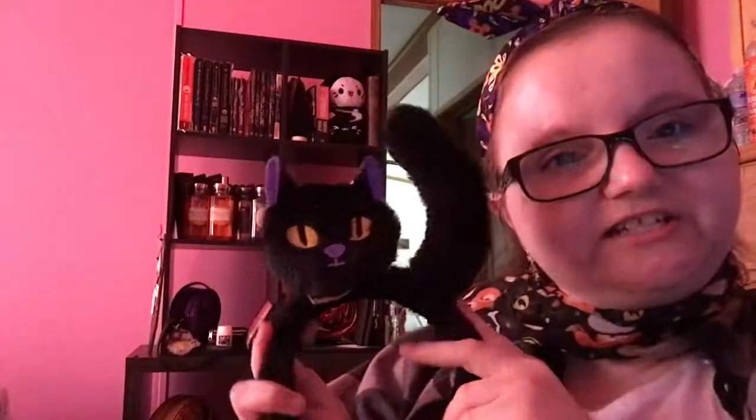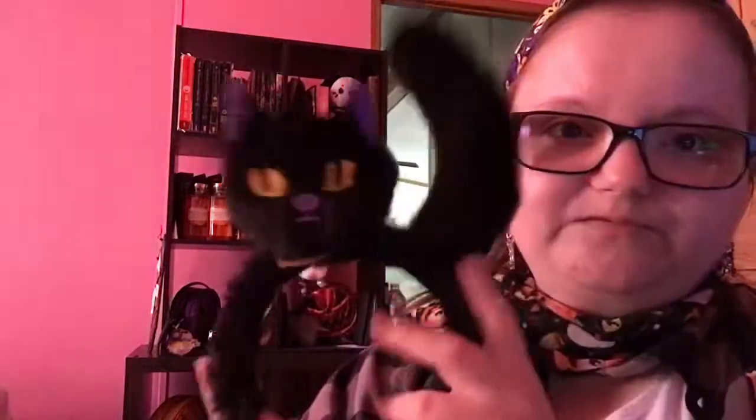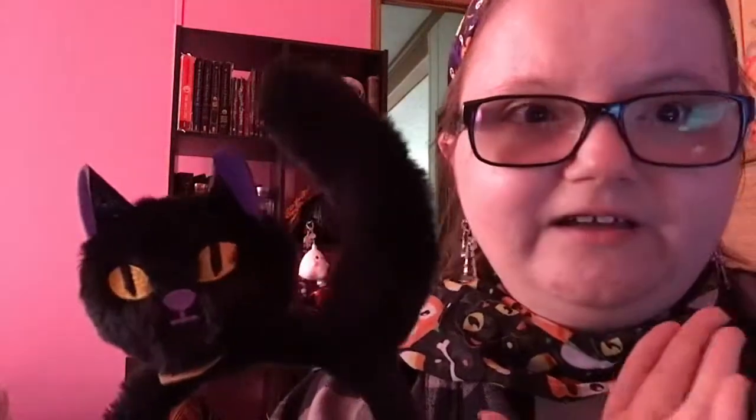The headband I got from my local grocery store is Hocus Pocus themed and it was five dollars. This is what it looks like — it's just a Binx and it's cute. They had other versions but I like this one the most. Also, it's a little sneak peek to what will happen in an upcoming video, because it involves a Hocus Pocus theme, so stay tuned for that.